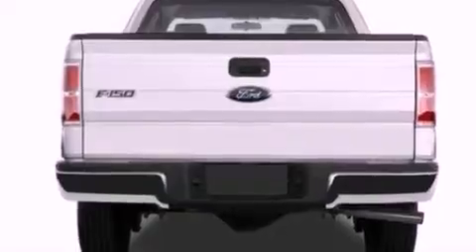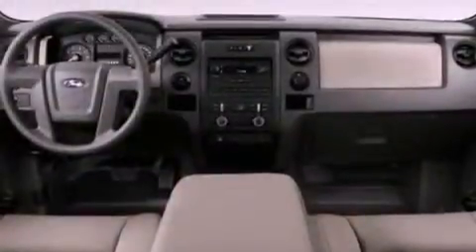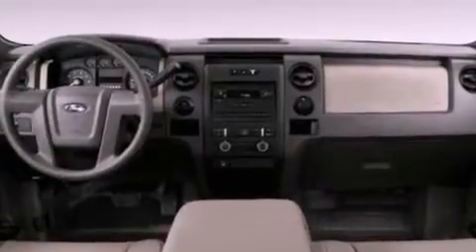Additional features include 12 volt power outlets, an anti-lock braking system, side curtain airbags, door reinforcement beams, and power windows.